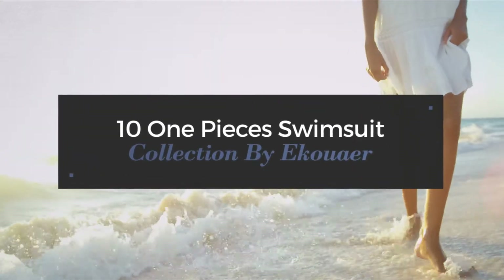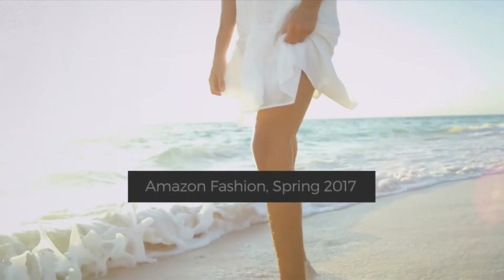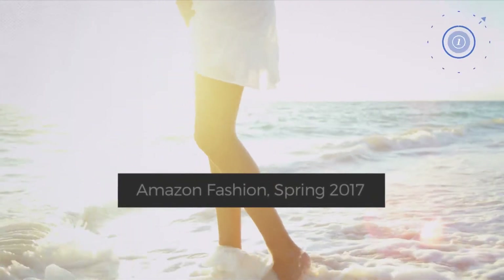10 One-Pieces Swimsuit Collection by Ikau Air. Amazon Fashion, Spring 2017. At any time, click the circle and get the details about your favorite swimsuit.